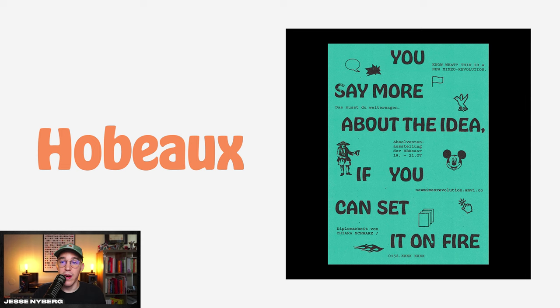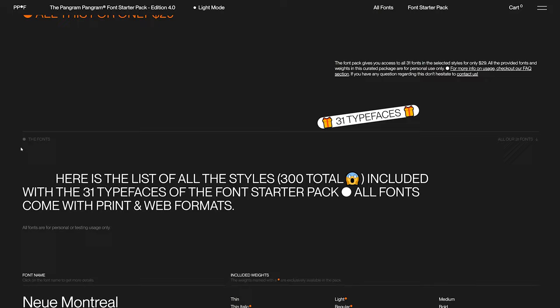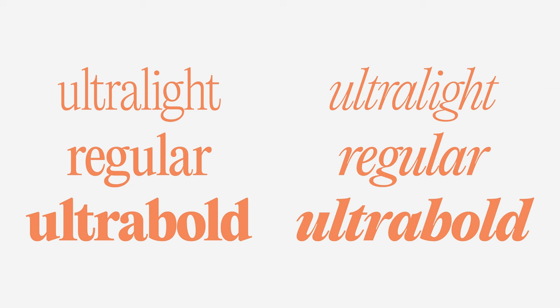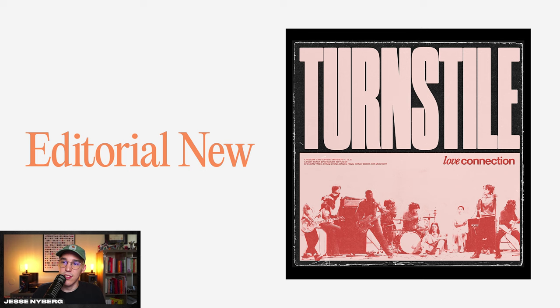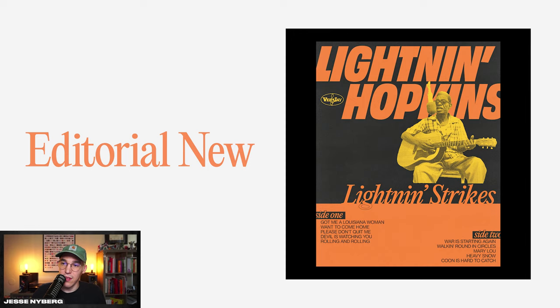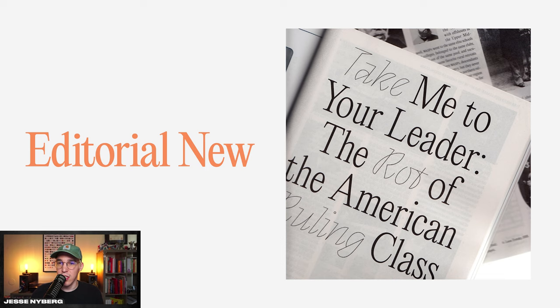Editorial New is an awesome font from Pangram Pangram — they also have a personal bundle you can get for super cheap that has all their fonts. Ultralight, regular, and ultra bold — I like using it and adding a stroke to it, pairing it with some sans serifs like in this Turnstile art. It also looks super good without the stroke, and the italicized version pairs nicely on posters. It has a lot of character — nice and clean but with sharp edges and nice round parts that make it feel unique.